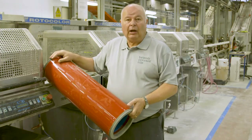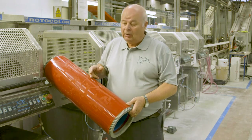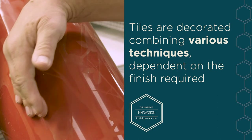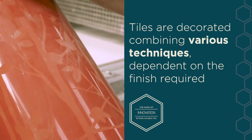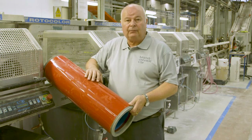On the glazing line we have two forms of decoration. The first is rotocolor, where we have a silicone roller that is laser etched. We have a blade and an ink, and as the roller turns, the blade forces the ink into the pixel. As the tile passes underneath, the roller transfers the pattern onto the face of the tile.